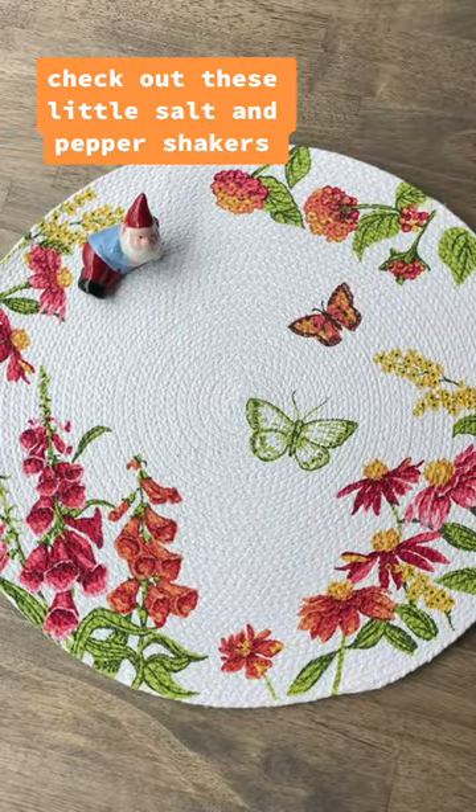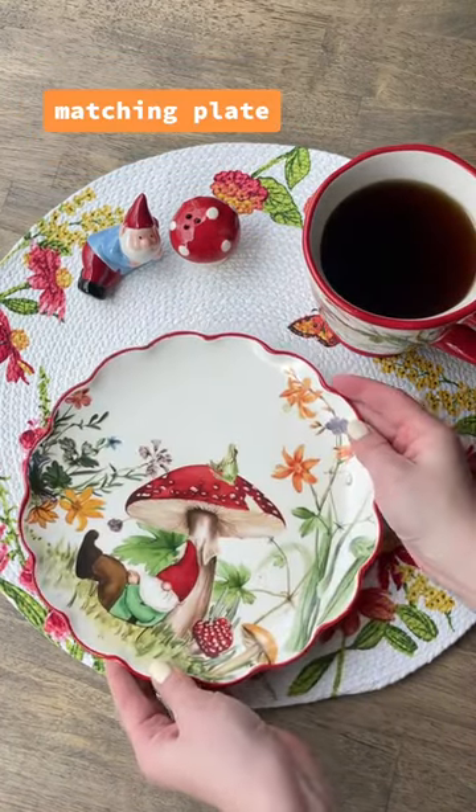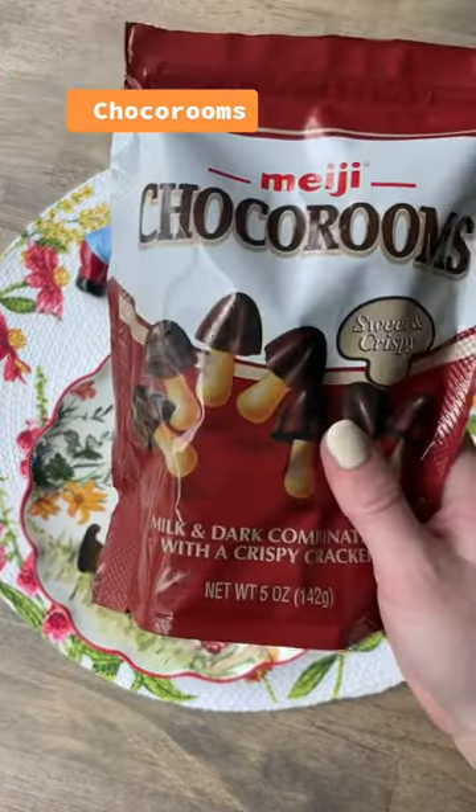Check out these little salt and pepper shakers — they had so many to choose from. Matching plate. Got myself a few snacks. Choco rooms.